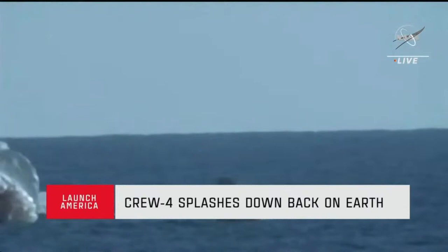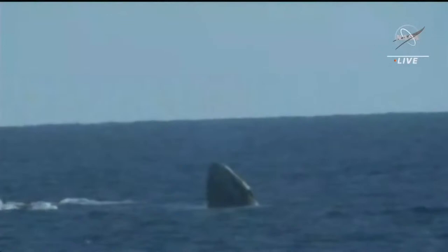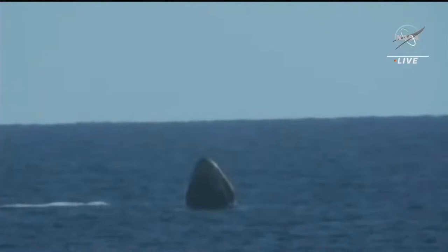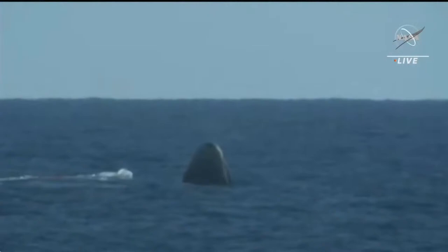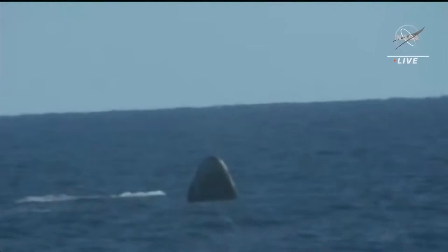Copy Freedom. Splashdown and mains cut. Welcome home. Welcome home, Crew 4! Great view watching Dragon splash down back on planet Earth. We have visual confirmation for splashdown of the Dragon spacecraft. Dragon Freedom has returned home, and NASA astronauts Chell, Bob, Jessica, and ESA astronaut Samantha are back on Earth. SpaceX, Freedom — we are water upright and stable one. Copy Freedom, we see stable one. You are go for 4.800. On behalf of SpaceX, welcome home. Thanks for flying SpaceX.